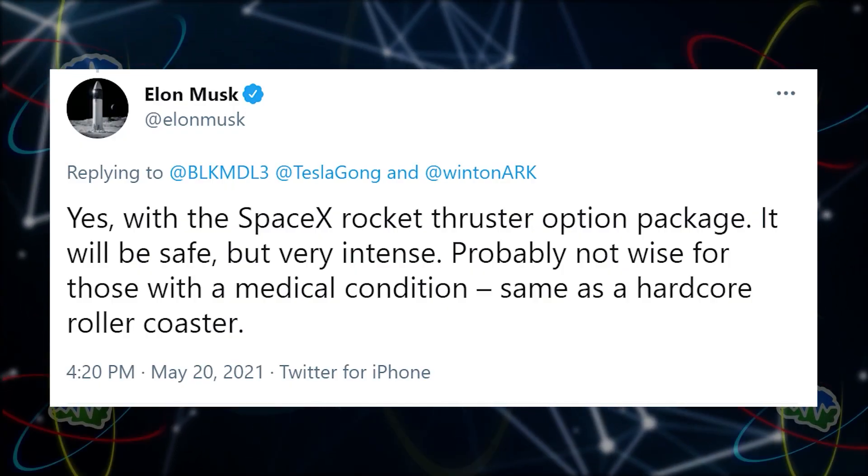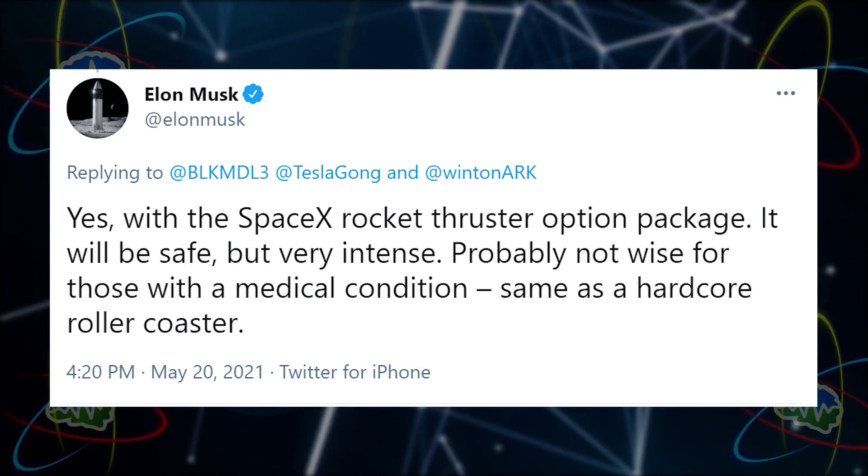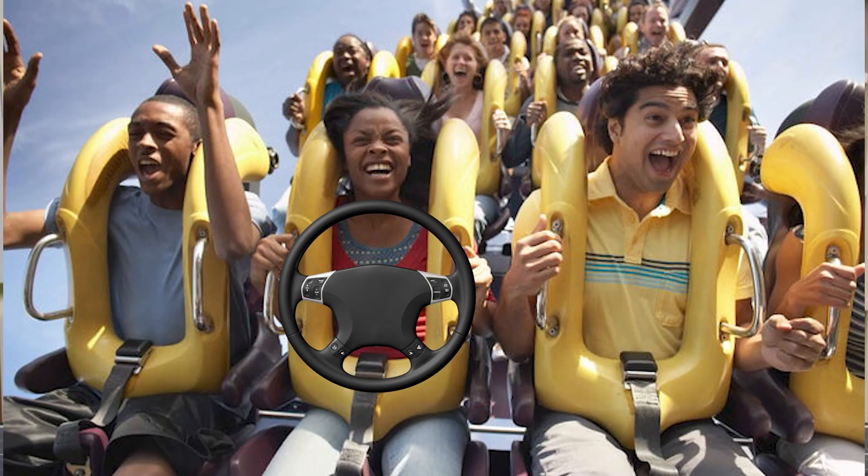These tires are not going to stay on the road too long. I didn't really believe it until Elon tweeted: 'Yes, with the SpaceX rocket thruster option package it will be safe but very intense — probably not wise for those with a medical condition, same as a hardcore roller coaster.'